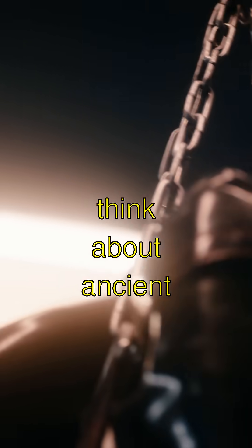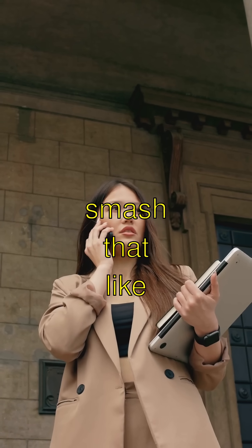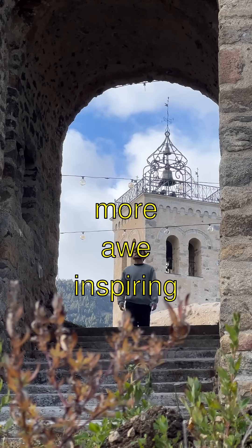So what do you think about ancient Rome's cool aqueducts? Don't forget to smash that like button if you liked learning about them, and subscribe to see more awe-inspiring stuff from history.